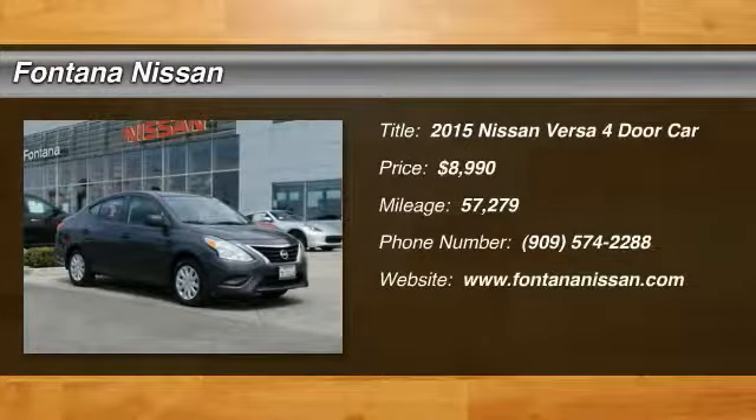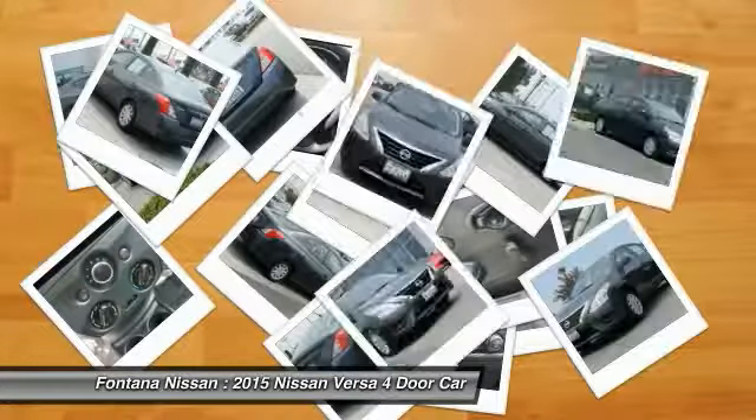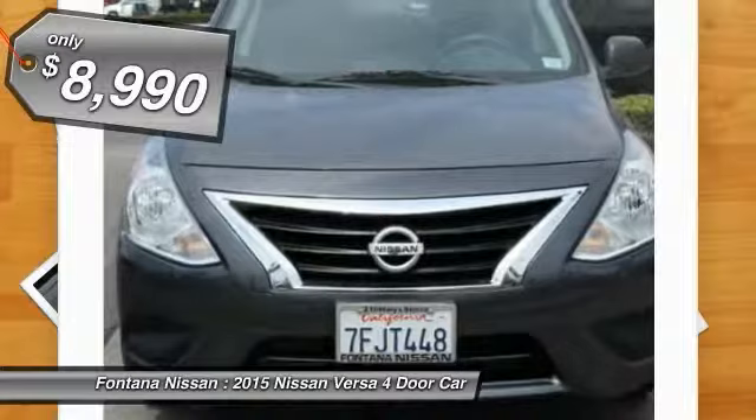Stop by and take a look at the 2015 Versa. With its roomy and inviting interior, impressive technology, and exceptional gas mileage, the Nissan Versa is smart to own and fun to drive, and is priced below $10,000.